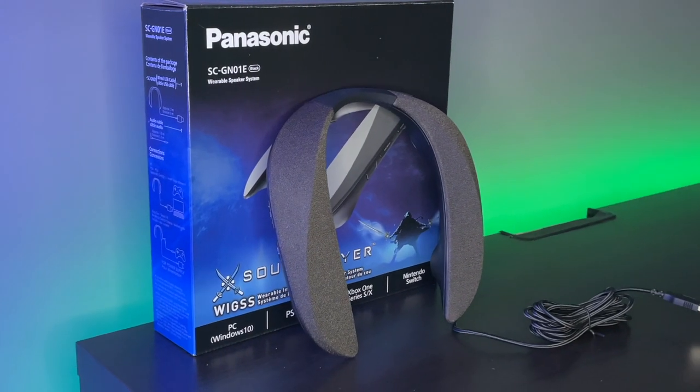Today we are going to be looking at the Panasonic SCGN01. Not the catchiest name, I'll be honest. What this is, is wearable surround sound. I know, it sounds incredible. They're not headphones, they're more like neck phones.